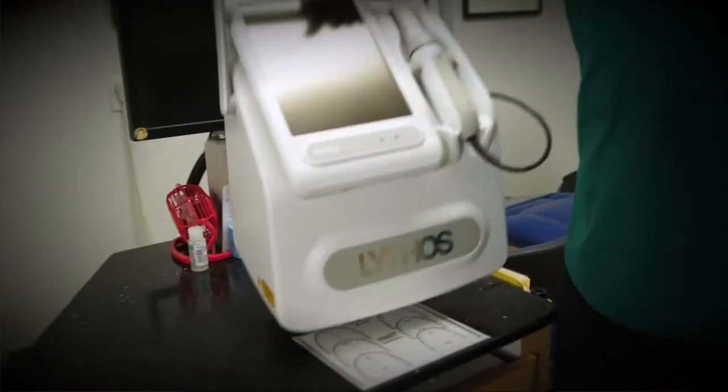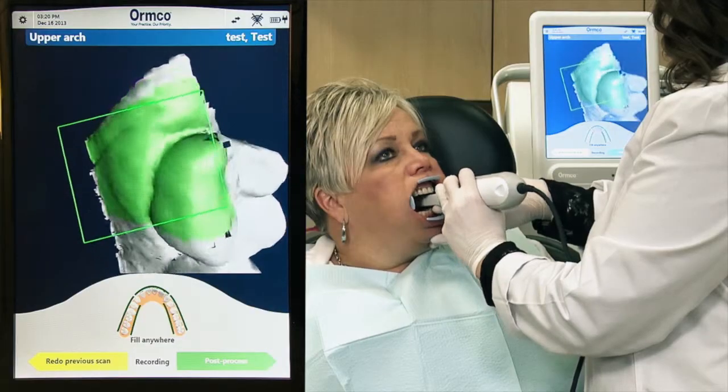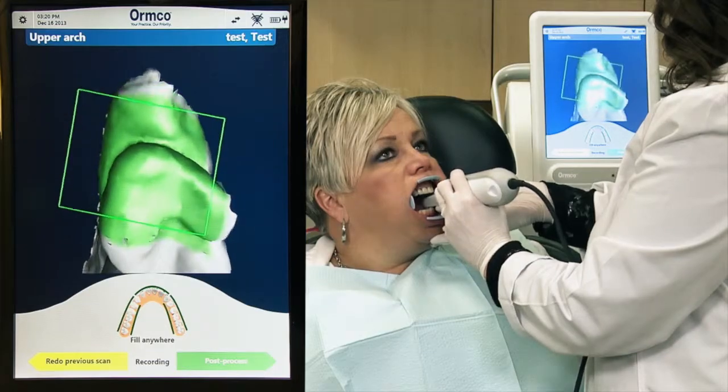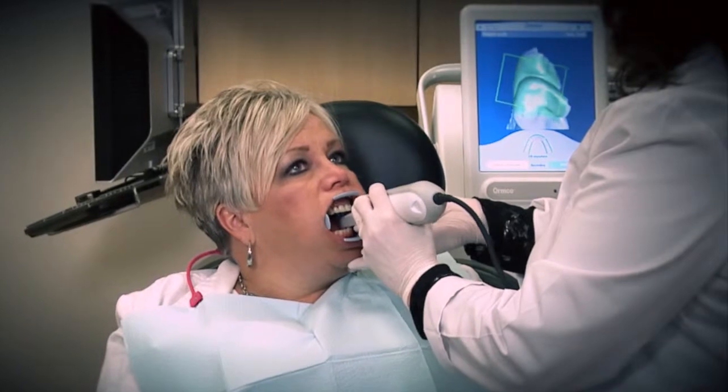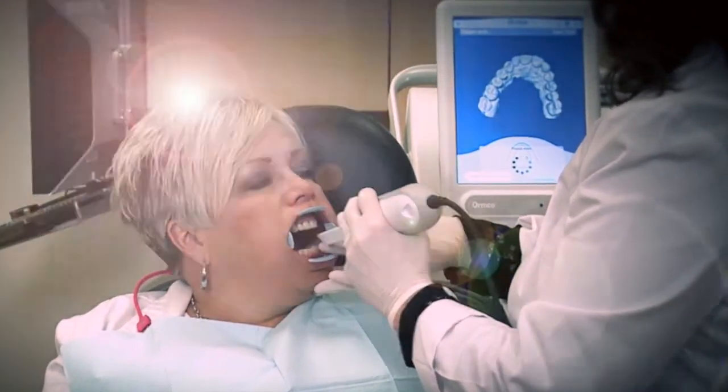From my standpoint, it's mobile, I can take the unit chair-to-chair and practice-to-practice. My diagnostics are immediately available and my rejection rate is less than 1%. The open platform allows me to send scans to most labs, including AOA, for appliance fabrication. What could be better for my staff, for my patients, and for me?